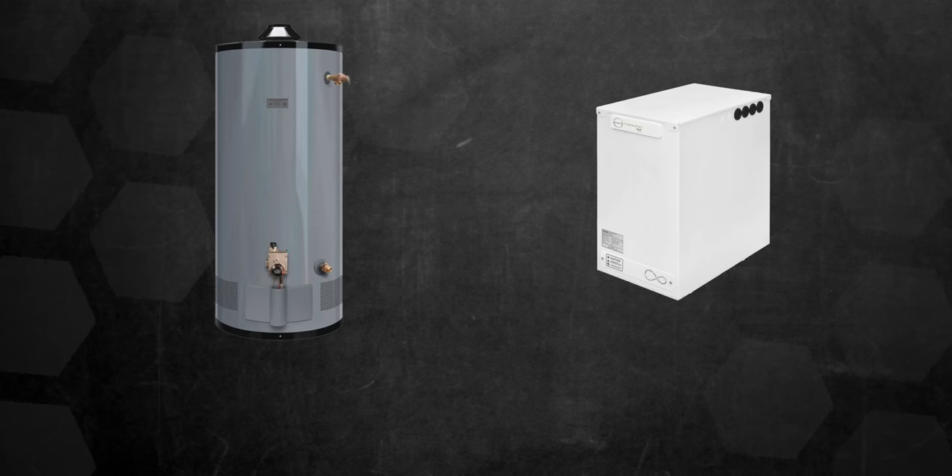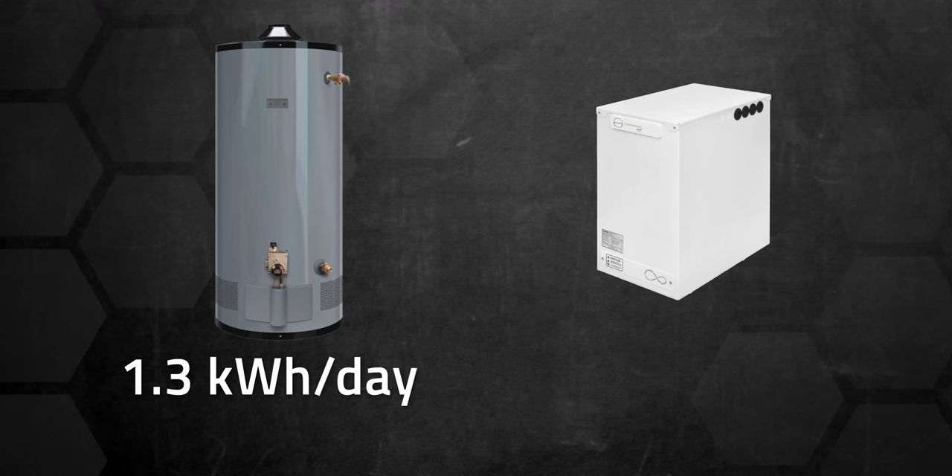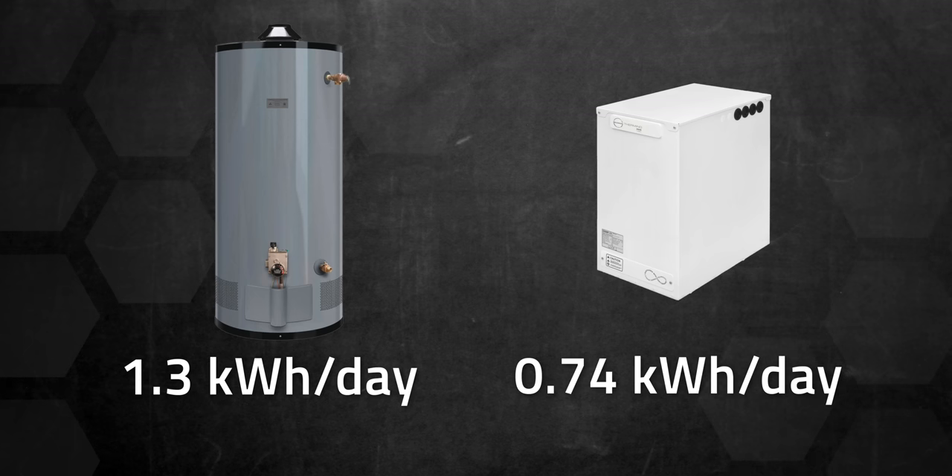When you add in the VAT, which is about 5%, Sunamp becomes a little more expensive, but the benefits are seen over time since a conventional water heater loses about 1.3 kWh of heat per day, while Sunamp only loses about 0.74 kWh of heat per day. That's almost 50% less, and that's going to add up a lot over time.